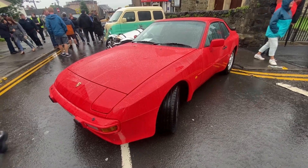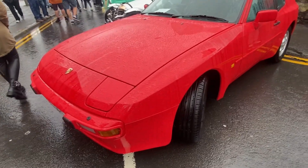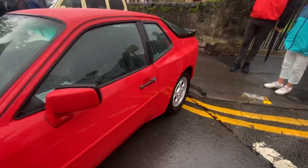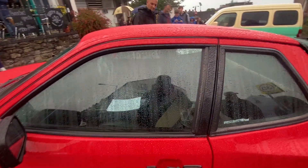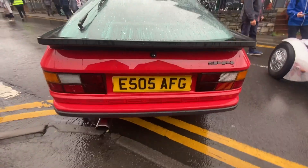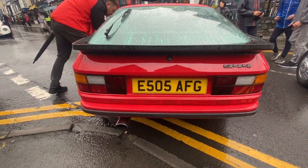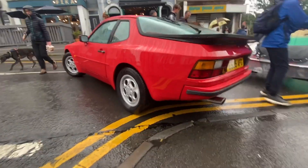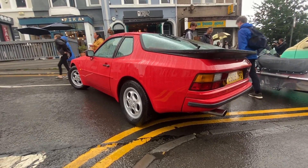Very nice 944 — I like these actually because it's not a 911. I do like them. I like the pop-up headlights. The interior is old-school. I like the wing — the wing is one of my favourite parts, the little ducktail spoiler. I don't know, I like these — it's like a weird car Porsche made in the 80s, but they're actually really cool.